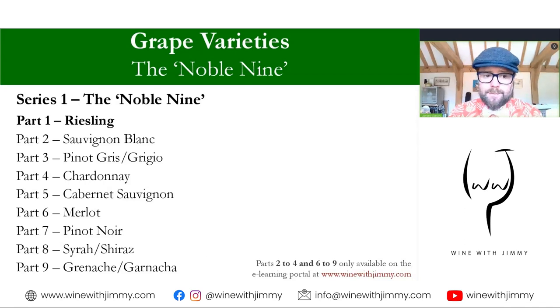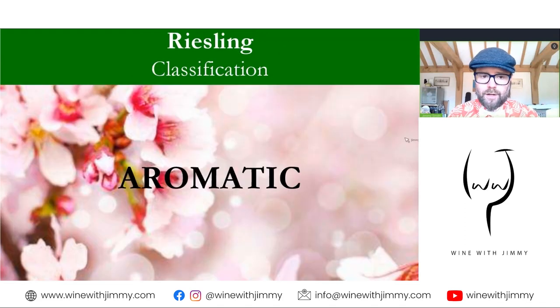This series covers nine grape varieties in nine parts, beginning with Riesling. This video is available as free content, as is part five on Cabernet Sauvignon. All other parts — two to four and six to nine — are only available on my e-learning portal at winewithjimmy.com, which has lots of exclusive video content and extra resources for your studies.